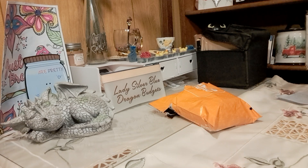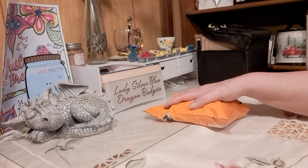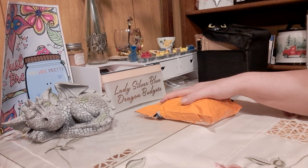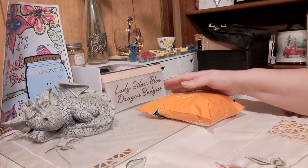Good morning and welcome to my channel, Lady Silver Blue Dragon Budget. My name is Patsy, and today I'm going to do a Temu unboxing. I've got three packages and one special one, so let's get into it.